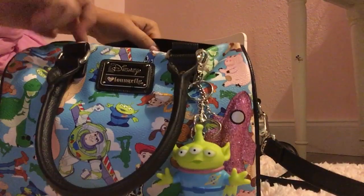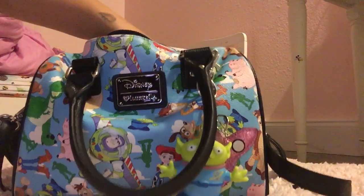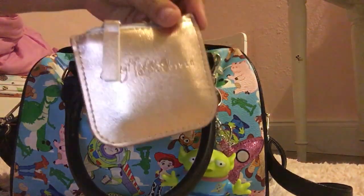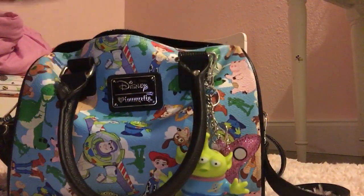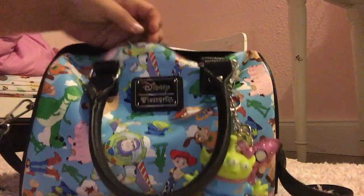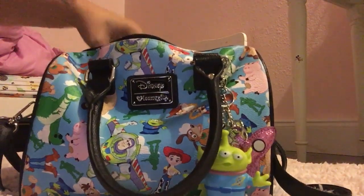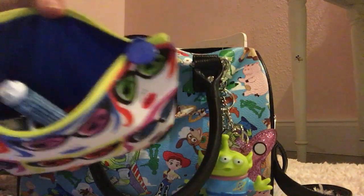Alright, so let's get right into the bag. Like I said, it's the same stuff so it's going to be really quick. In this little back pocket I have Kleenex and my prayer book. I'm still using my Michael Kors wristlet for a wallet. And my word puzzle for those moments that I get bored.